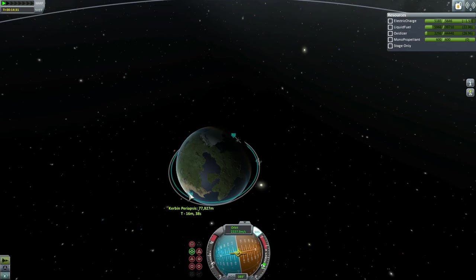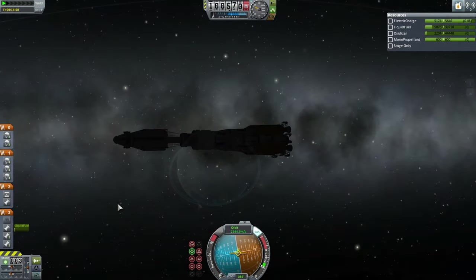Finally, the Taurus B managed to get its payload into orbit. Not an excellent orbit, but sufficient.